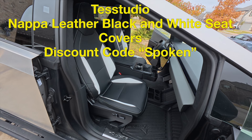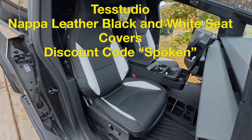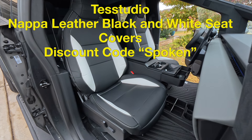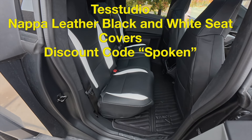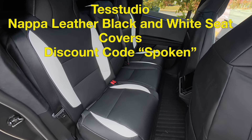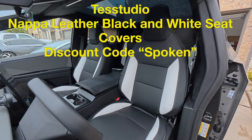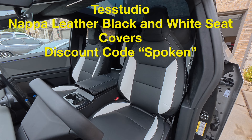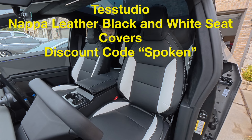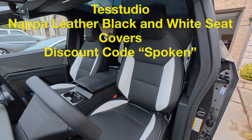Thank you for watching this quick video slash review of the Test Studio seats. These are the Napa leather seats — not just the regular ones, these are the Napa leather ones, the high-quality ones. Thanks again for watching this quick review. I appreciate it. If you've seen them before and you like them, leave a comment below. If you have a question, leave a comment below. If you want to see more videos like this, go ahead and like and subscribe to the channel. Thanks a lot and have a great day.